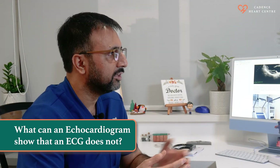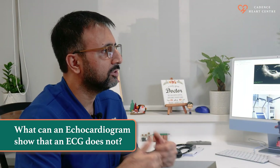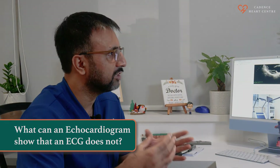Echocardiogram and ECG are complementary to each other. An ECG only records the electrical activity of your heart and does not give information about its structure and function. An echocardiogram, however, produces real-time images of your beating heart and provides information on the structure and function of your heart that an ECG cannot provide.